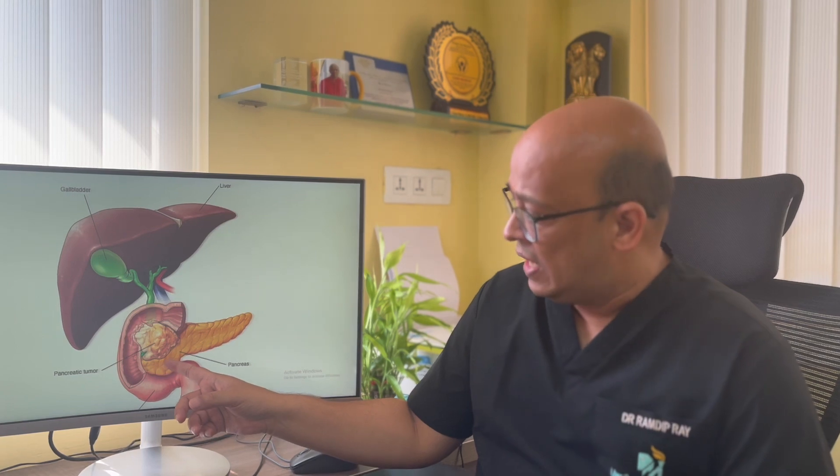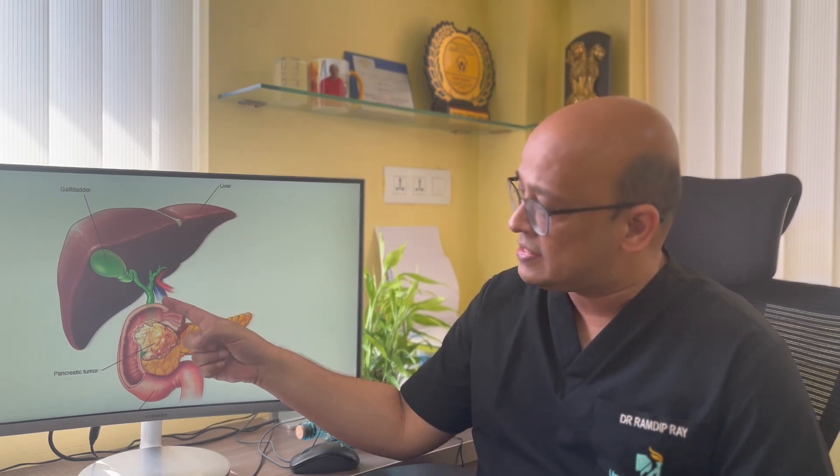The pancreas has a head, a body, and a tail. Here you see the liver, the gallbladder, and from the gallbladder there's a bile duct which brings bile. Inside the pancreas, there is a pancreatic duct. The pancreatic duct and the bile duct meet and together drain into a little opening inside the duodenum, which is part of the small intestine. This is a very vital and crucial part where many important structures meet. Tumors in this region can be quite problematic because treatment involves not just one organ but this entire area.